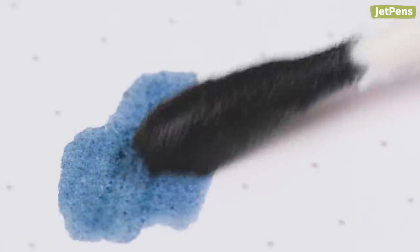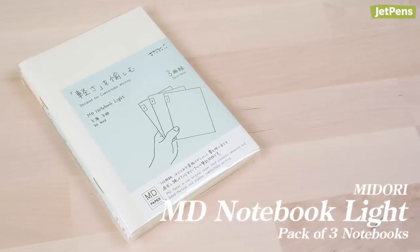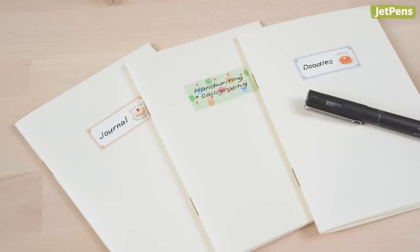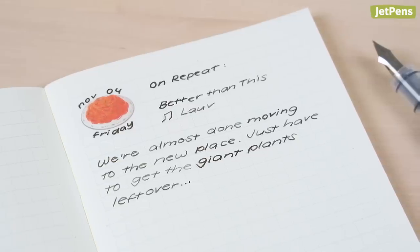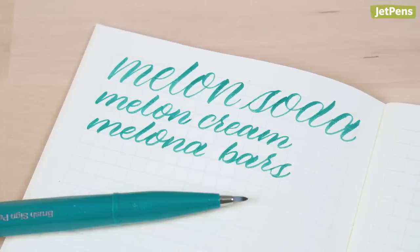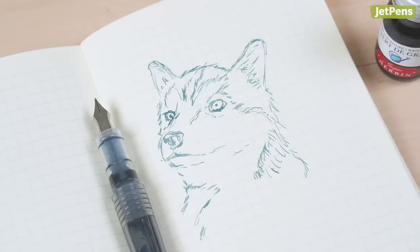I love inks where you can't quite place what exact color it is, and Verdigris fits the bill as a greenish, grayish, tealish shade. Check out our guide on how to refill an ink cartridge with a syringe if you'd like to learn more. For the journal itself, I went with the Grid Midori MD Notebook Lite pack of three. I'm someone who keeps different notebooks for different reasons, so I would dedicate the first for daily journaling, the second for brush lettering and penmanship practice, and the third as a catch-all for doodling or creative inspiration.